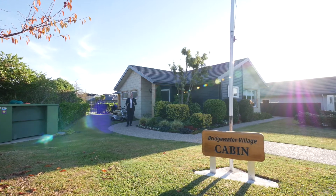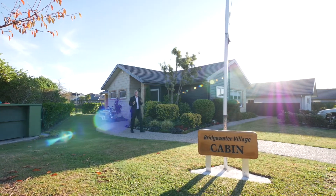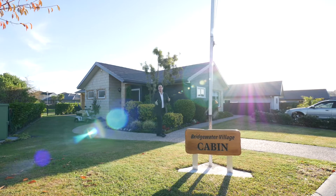And the cherry on top, the Bridgewater Village Cabin, which can be used for gatherings with friends and family. And my favourite — happy hours on Friday.